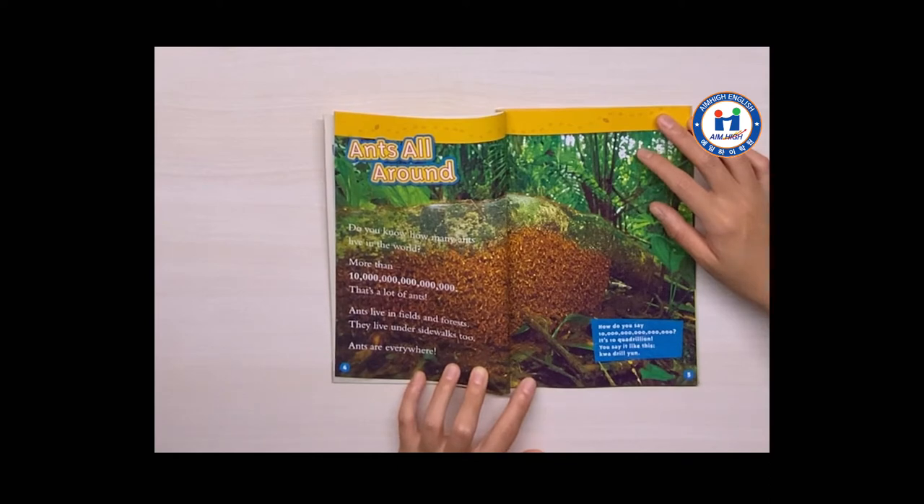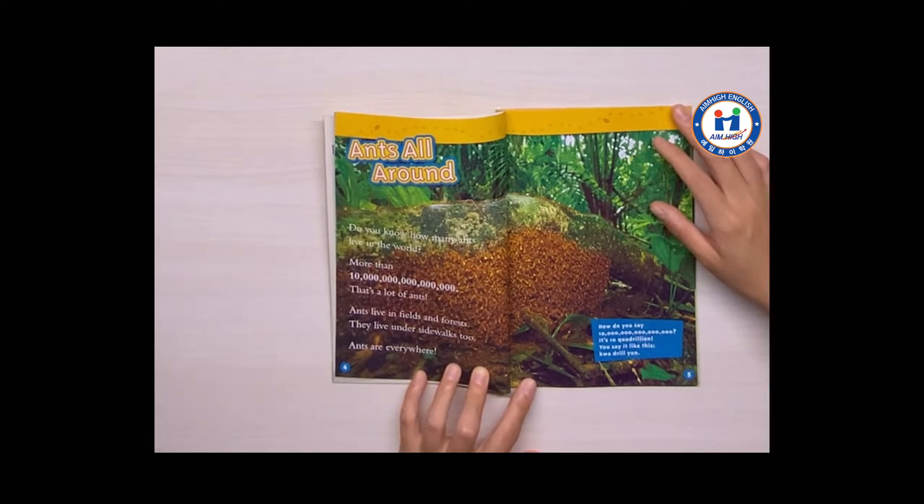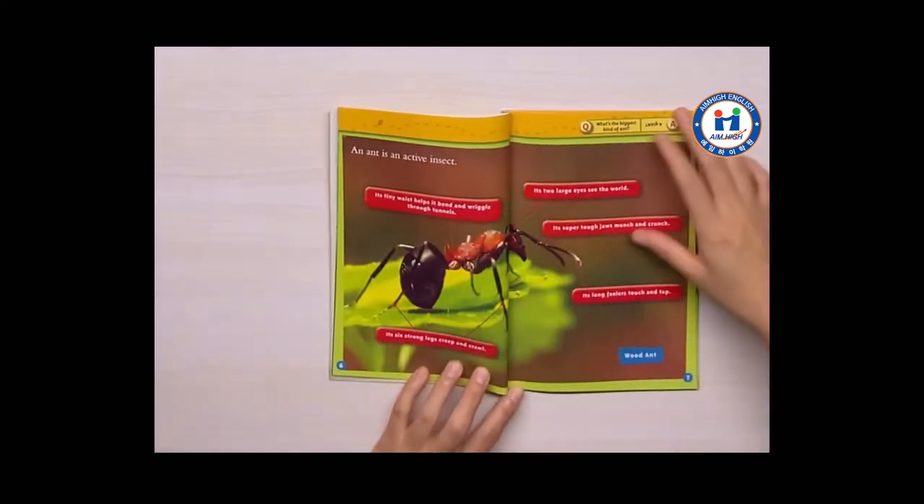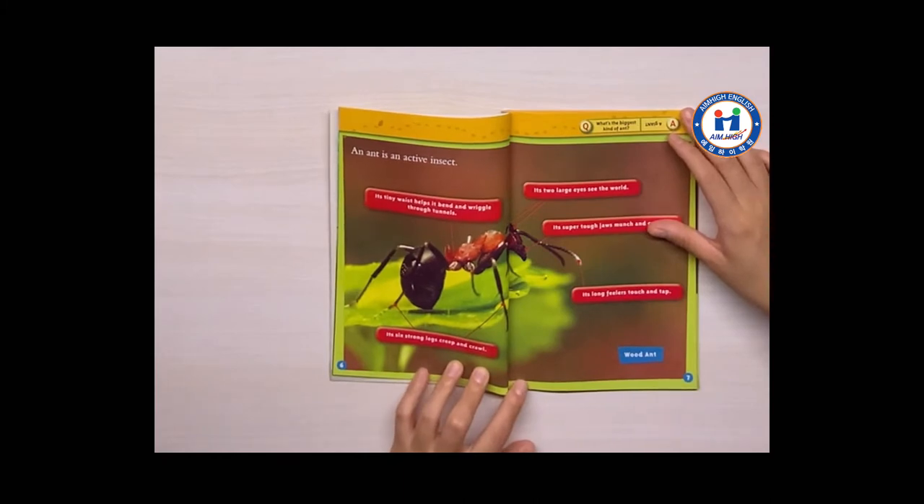Ants live in fields and forests. They live under sidewalks too. Ants are everywhere. An ant is an active insect.